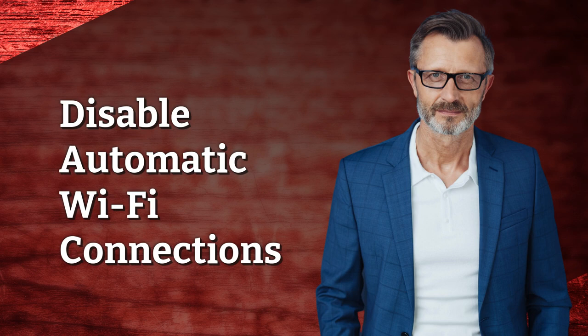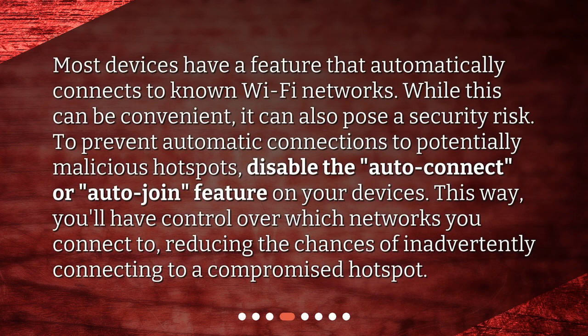Disable automatic Wi-Fi connections. Most devices have a feature that automatically connects to known Wi-Fi networks. While this can be convenient, it can also pose a security risk. To prevent automatic connections to potentially malicious hotspots, disable the auto-connect or auto-join feature on your devices. This way, you'll have control over which networks you connect to, reducing the chances of inadvertently connecting to a compromised hotspot.